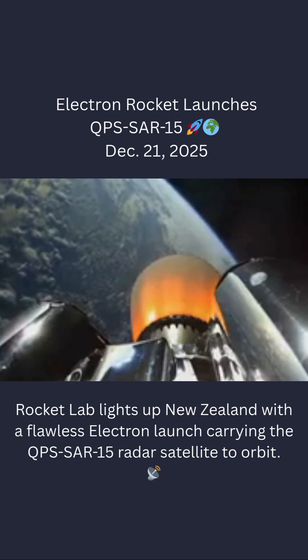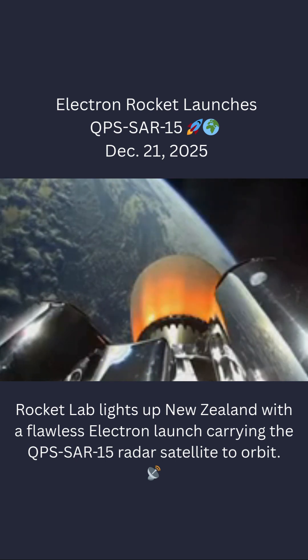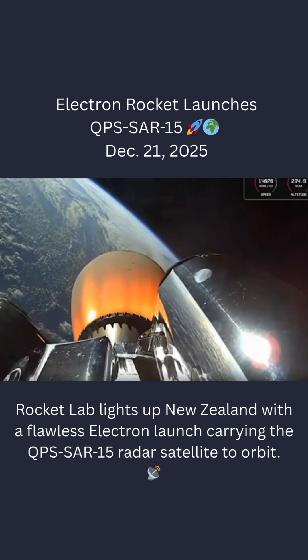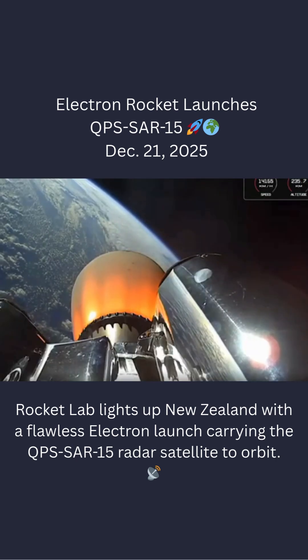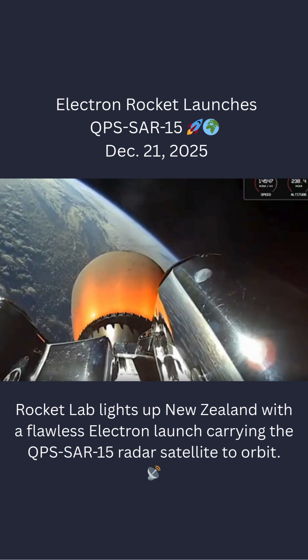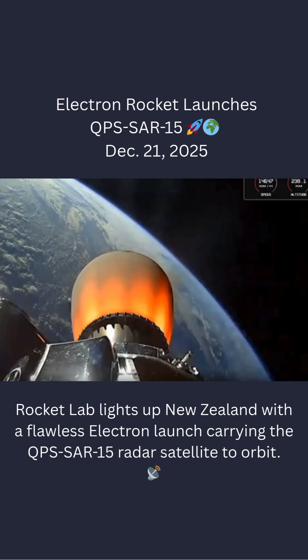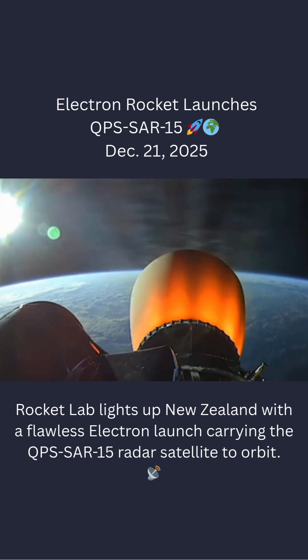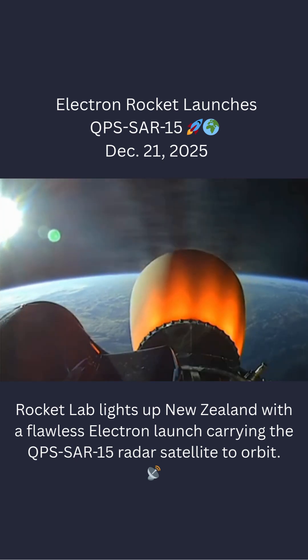HVB discharge nominal, approaching hot swap in roughly 30 seconds. Battery detection confirmed. Hot swap successful.